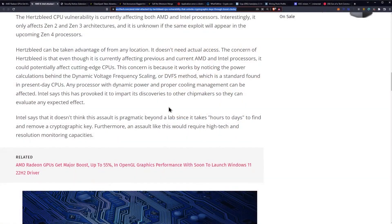Interestingly, that means Zen 1 is left out of this — which makes sense given the way boost worked with Zen 1, which wasn't very widespread. Hertzbleed can be exploited from any location; it doesn't need physical access. The concern is that even though it currently affects previous and current AMD and Intel processors, it could potentially affect cutting-edge CPUs, because it works by observing the power calculations behind dynamic voltage frequency scaling (DVFS) — a standard found in modern CPUs. Any processor with dynamic power and proper cooling management can be affected.